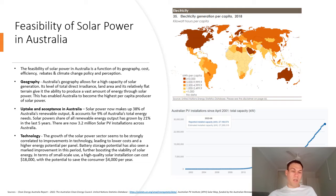This has enabled Australia to become the highest per capita producer of solar power. It now makes up 38% of Australia's renewable output and accounts for 9% of the total energy needs. Solar power's share of all renewable energy has grown by 21% in the last five years.